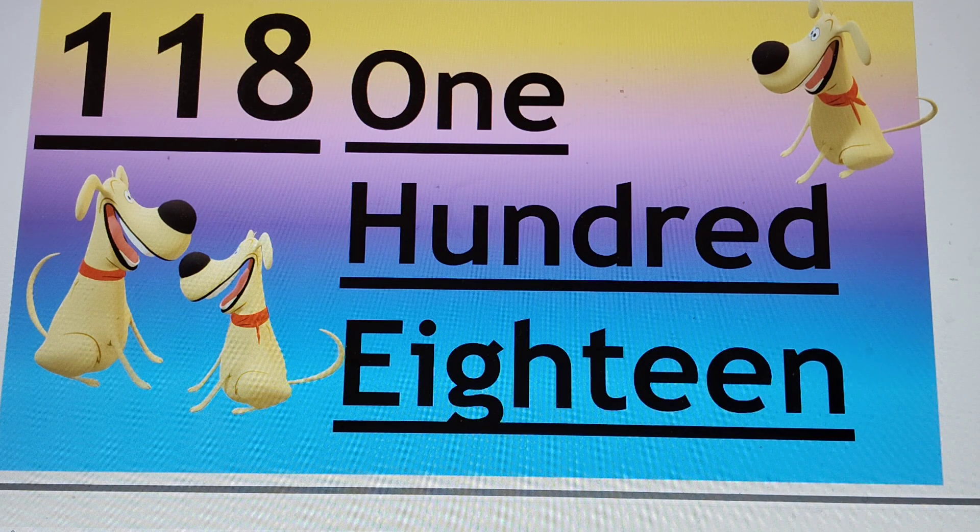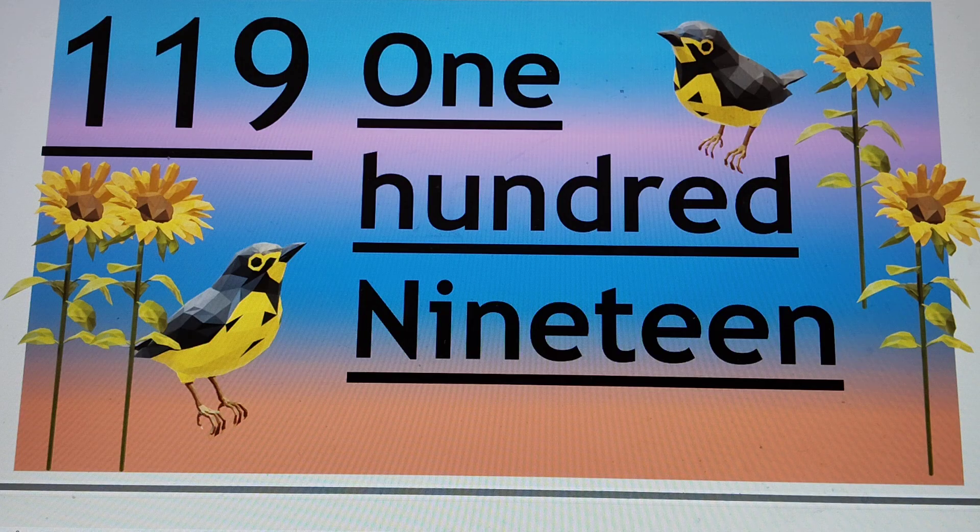Say hi to 118. Next number is 119. Say hi to 119.